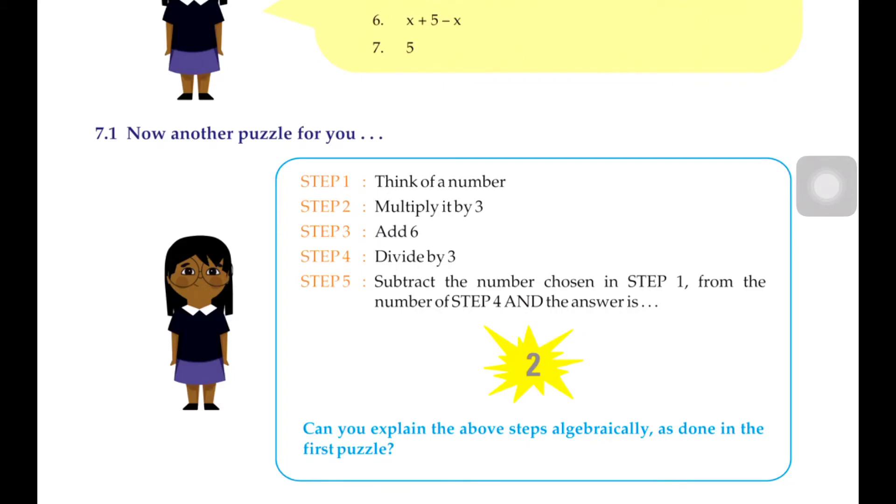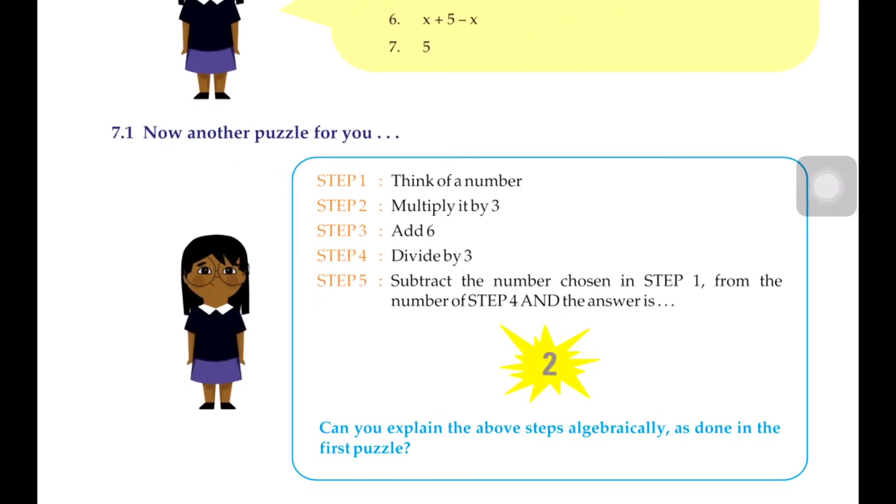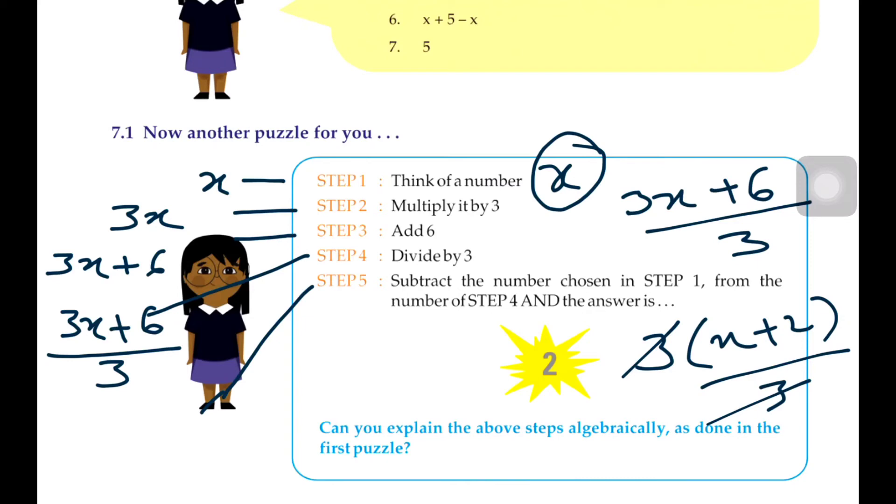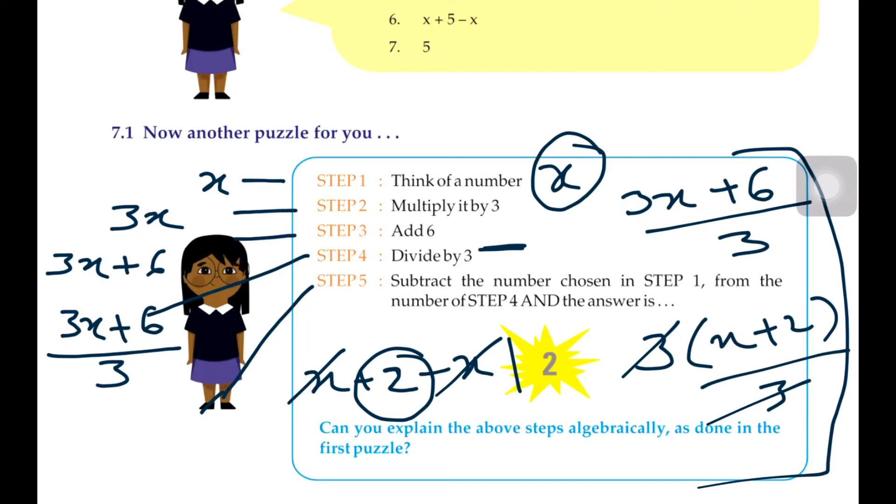Another puzzle for you — we need to explain it algebraically. Step 1: think of a number, so it will be x. Step 2: multiply it by 3, so it will be 3x. Step 3: add 6, so plus 6. Step 4: divide by 3 — we take 3 out as a factor to get 3(x plus 2), and divided by 3, the 3s cancel out, giving x plus 2. Step 5: subtract the number chosen in step 1, so x plus 2 minus x — x and x cancel — and you get 2. So for this puzzle you will always get the answer 2.